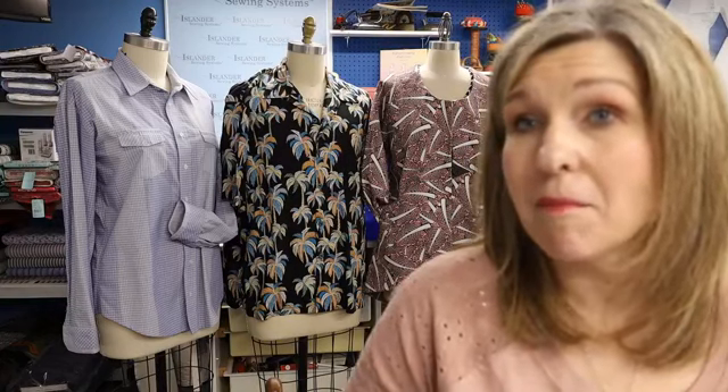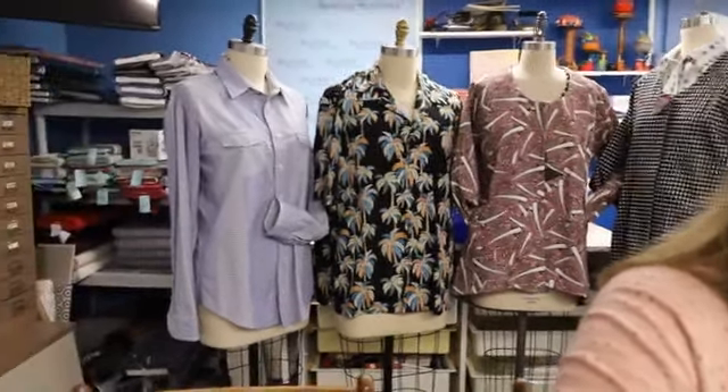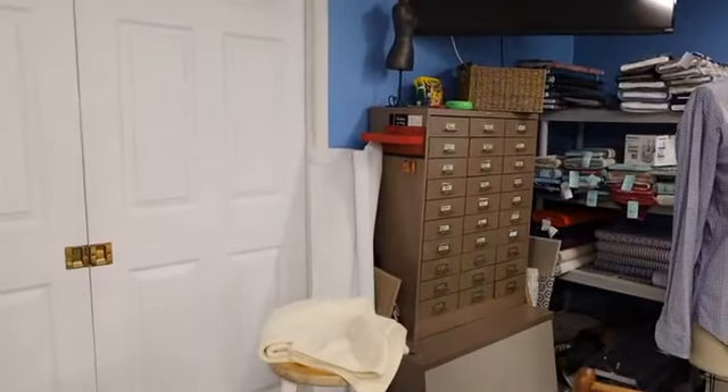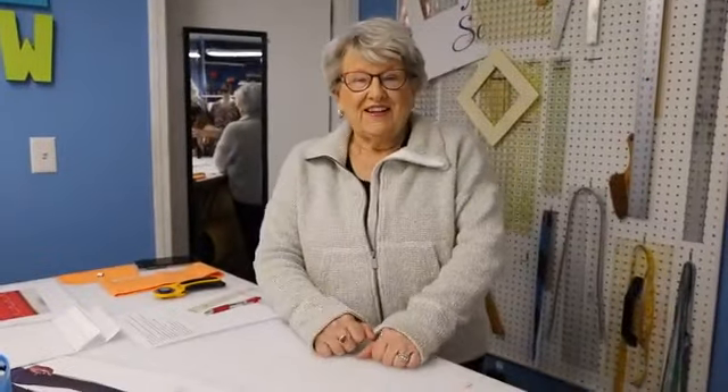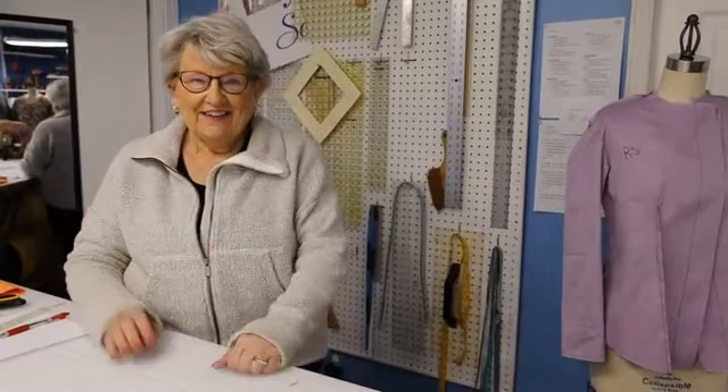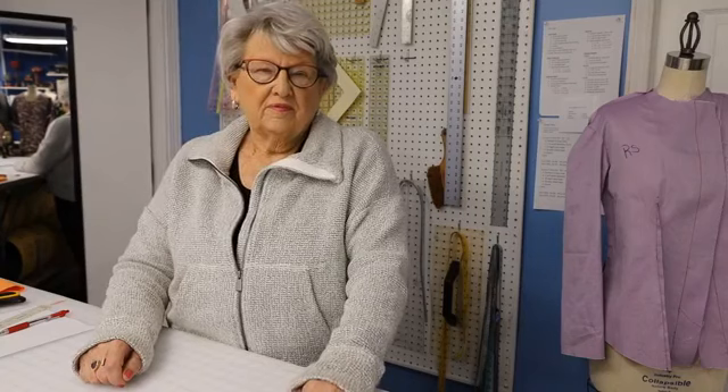Mary Smith says she makes jeans, shirts, bras, and panties and has knitted socks, but they don't wear well. Janet went on a whole knitted sock thing for a while — she still has those and they wear very well. Were you using wool, Mary? That's what I use to knit my socks — wool — and it'll last for an awful long time.